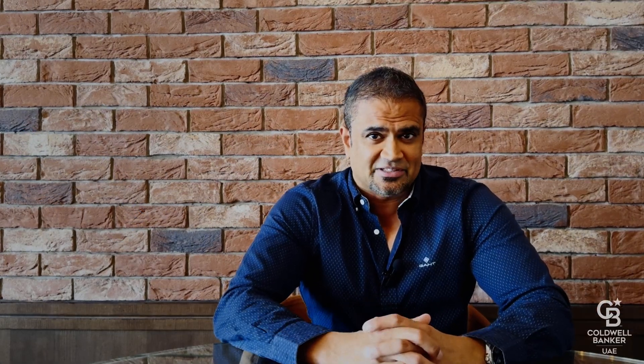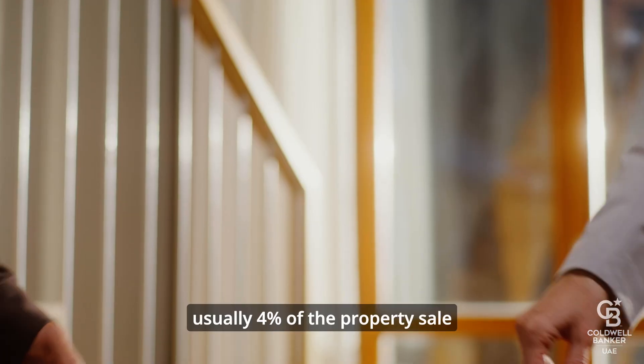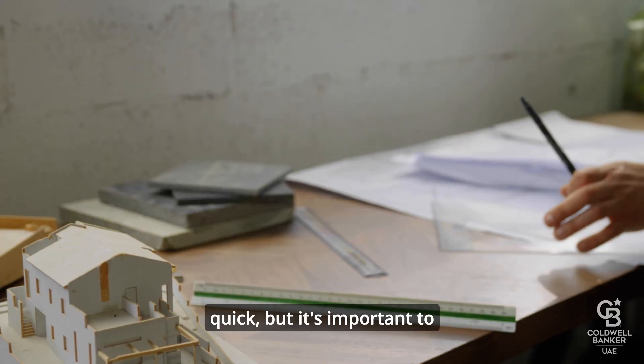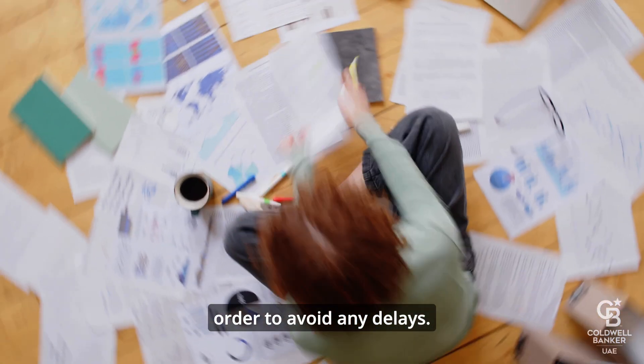Next up, you'll need to pay the required fees. This includes a transfer fee, usually 4% of the property sale price, plus a few admin costs. The entire process is generally quick, but it's important to ensure all your paperwork is in order to avoid any delays.